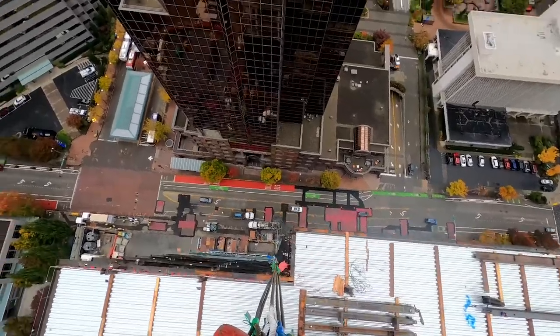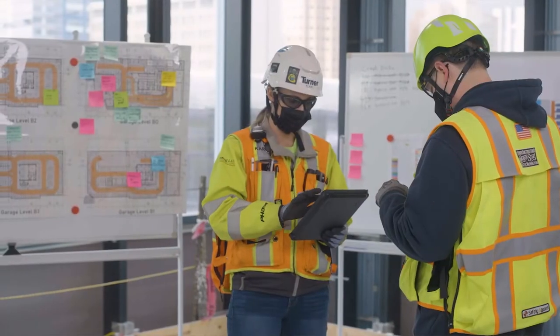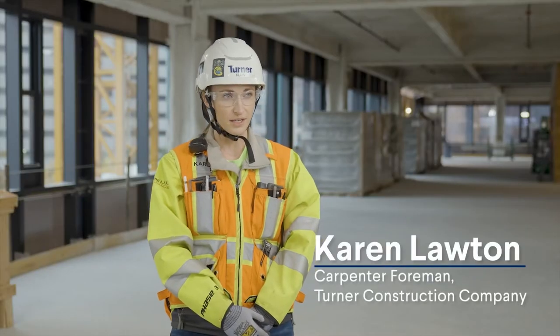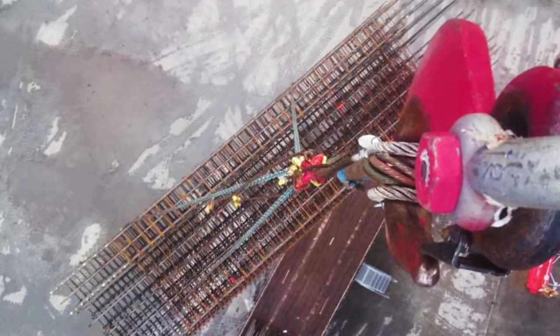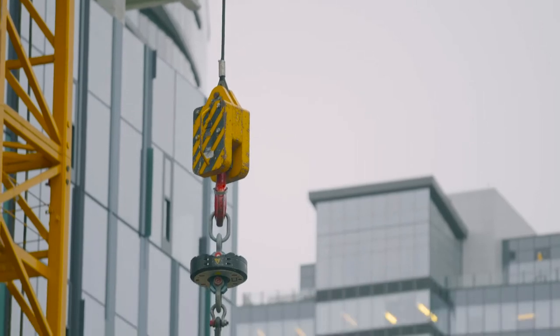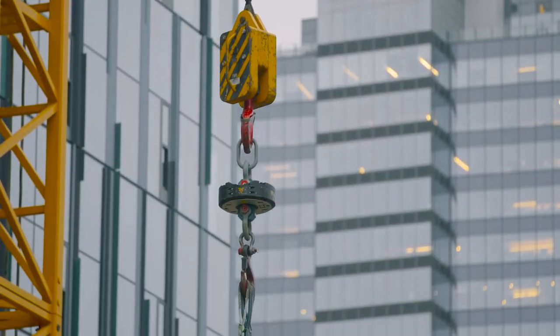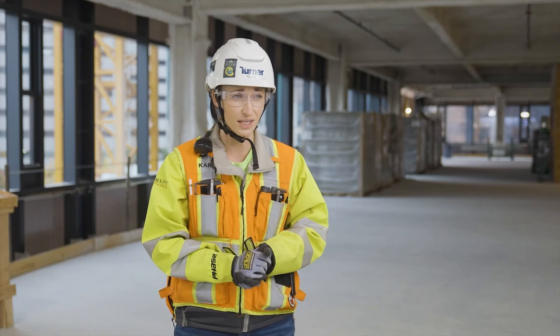With CraneVue, we measure our performance and constantly look for opportunities to improve. We also leveraged CraneVue data to find the most efficient scheme for rebar installation. Our team was able to reduce the critical path duration of our cycle by 30%. The efficiencies we were able to gain allowed the trades to cut the time they anticipated the install taking in half.